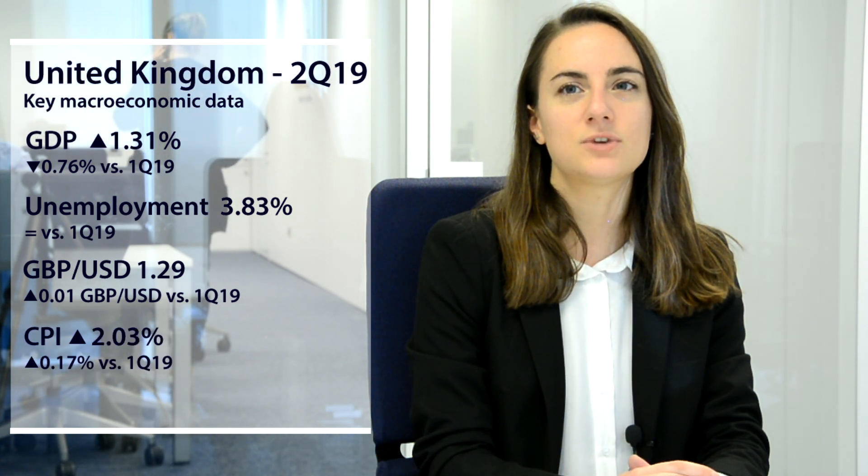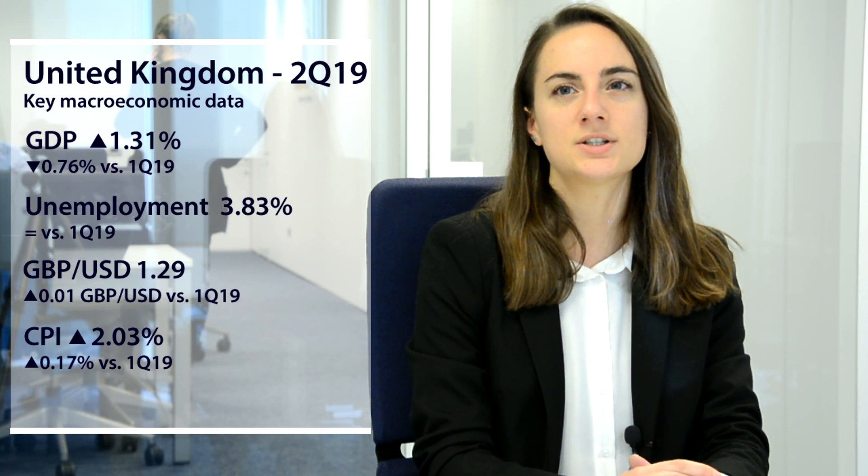Finally, inflation stood at 2.03 percent, 0.17 percentage points higher than that recorded in the first quarter of 2019, and above the Bank of England's target of 2 percent.